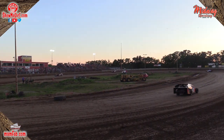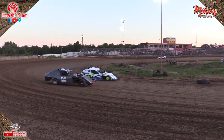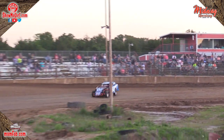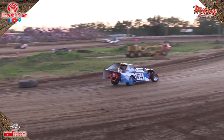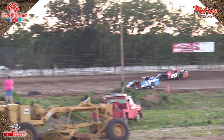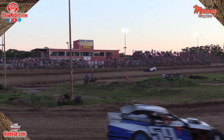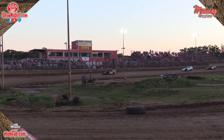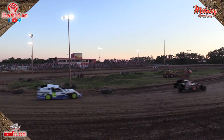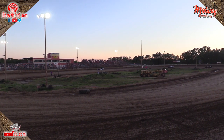Two more laps to go for the 59 of Rob Muhlenberg. Muhlenberg your leader getting the white flag — one more lap to go. Still a good battle back there for the fourth spot. As the 59 of Muhlenberg comes up on lapped traffic out of turn number four — checkered flag in the air for the 59 of Rob Muhlenberg! Results: the 12 of Austin Greer second, the 14 of Derek Davis third, and the two of Justin Day fourth. Your heat race winner number one is the 59 of Rob Muhlenberg.